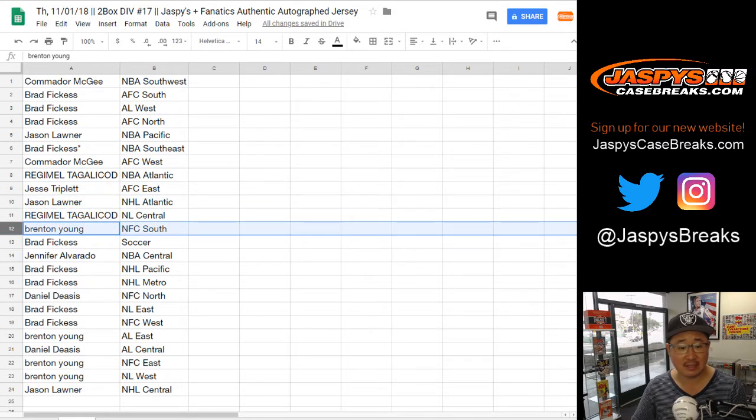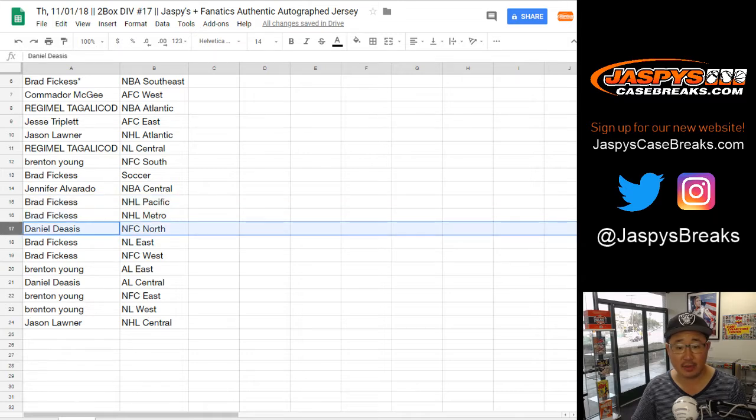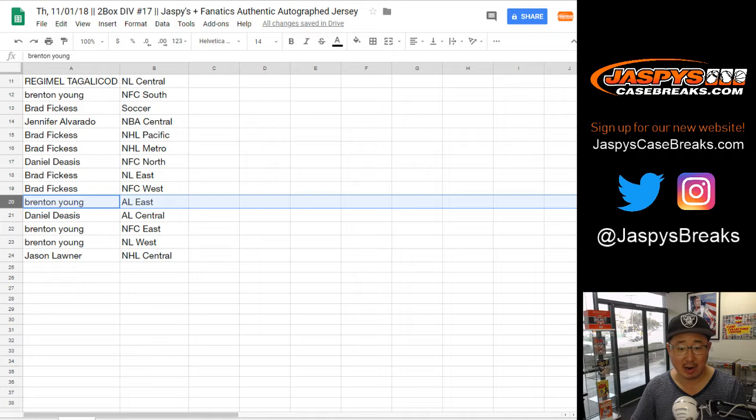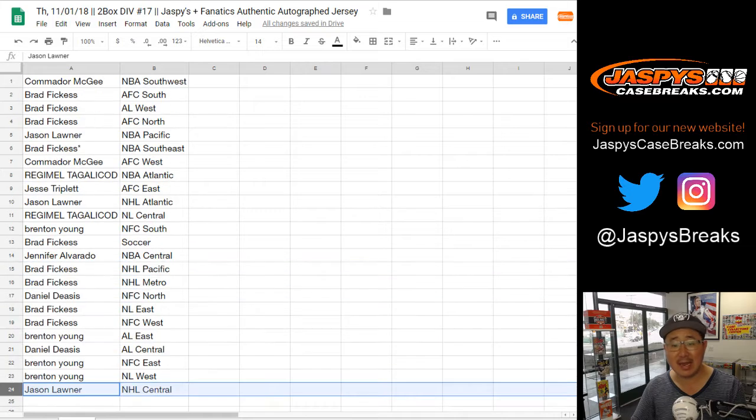Regimel, NL Central. Brenton, NFC South. Brad, the soccer spot. Jennifer, you have the NBA Central. Brad, NHL Pacific and Metro. Daniel, the NFC North. Brad, NL East and NFC West. Brenton with the AL East. Daniel, the AL Central. Brenton with the NFC East and the NL West. And Jason L. with the NHL Central.